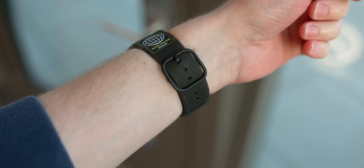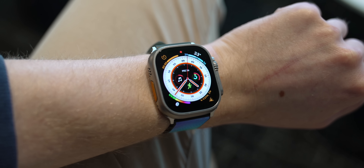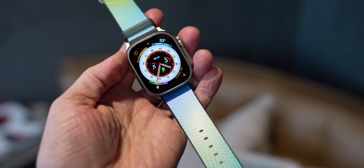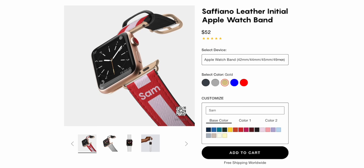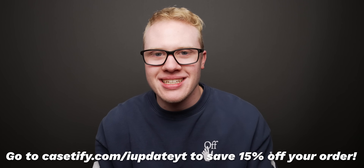Something else I've been testing on the Apple Watch are these new bands from Casetify, who sponsored today's video. Casetify is the world's most popular tech accessory brand. I work with them because I love their stuff — like these new everyday comfort bands that have a water-resistant coating for durability, high-quality flexible material for comfort, and are even partially made from recycled phone cases. The print quality is great, with a really nice vinyl feel. Right now you can get 15% off at casetify.com/iUpdateYT.